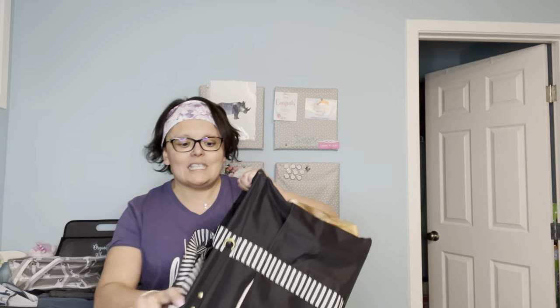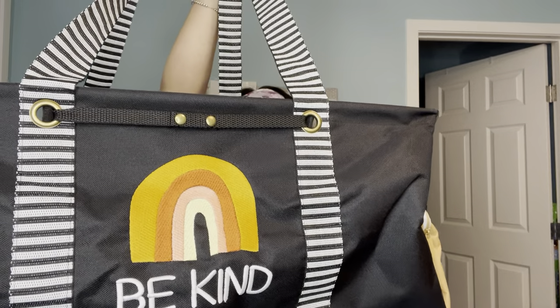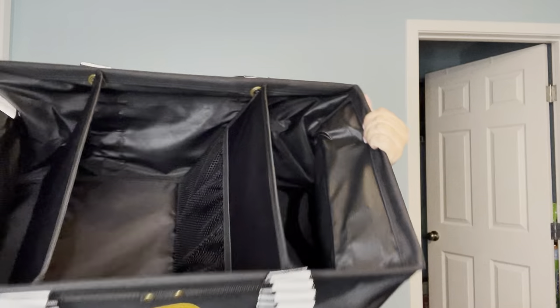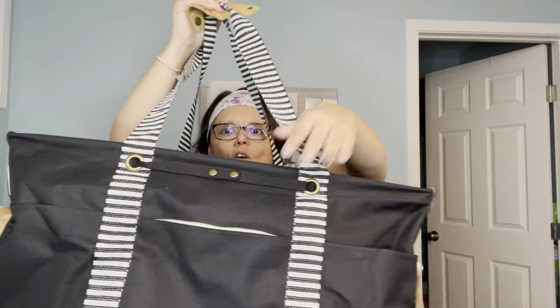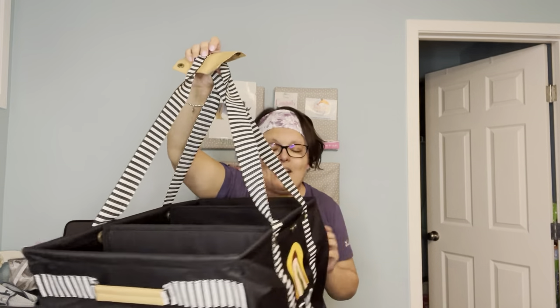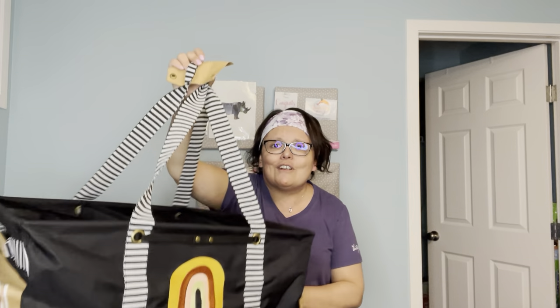For instance, we have our Deluxe Utility Tote limited exclusive. Check this bag out — isn't that cute in the new bold color block pattern. It's like our Deluxe Utility Tote, but it has removable dividers, and each of the dividers has pockets. It's got a thermal pocket on one side, a see-through mesh pocket on the other side, reinforced handles, a zipper pocket, and slouch pockets. This will hold up to 60 pounds, and it is great for camping, hauling things, and it can be yours just for having a party.